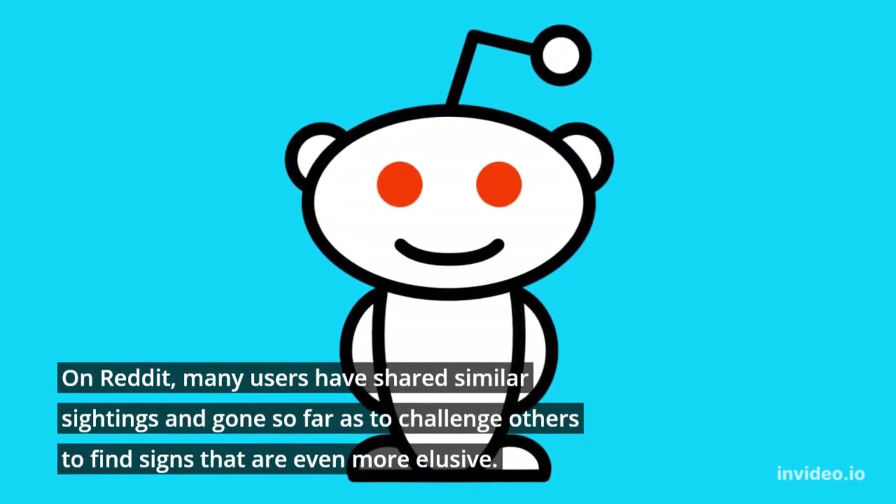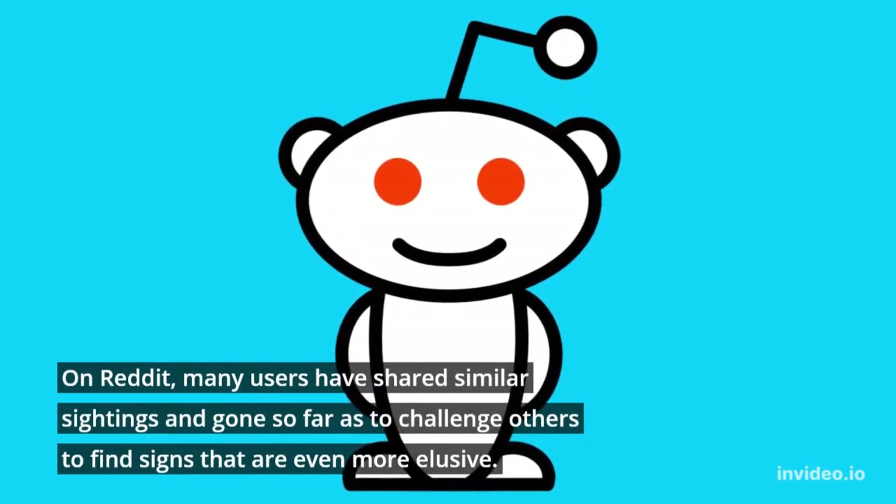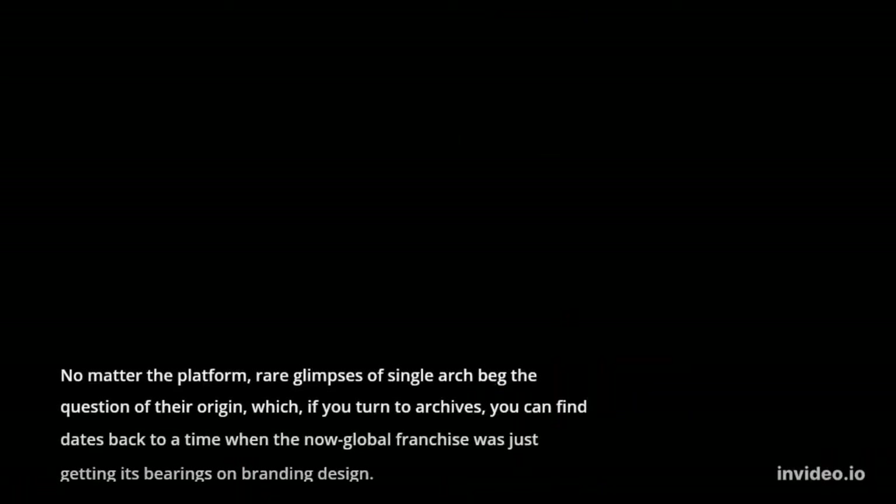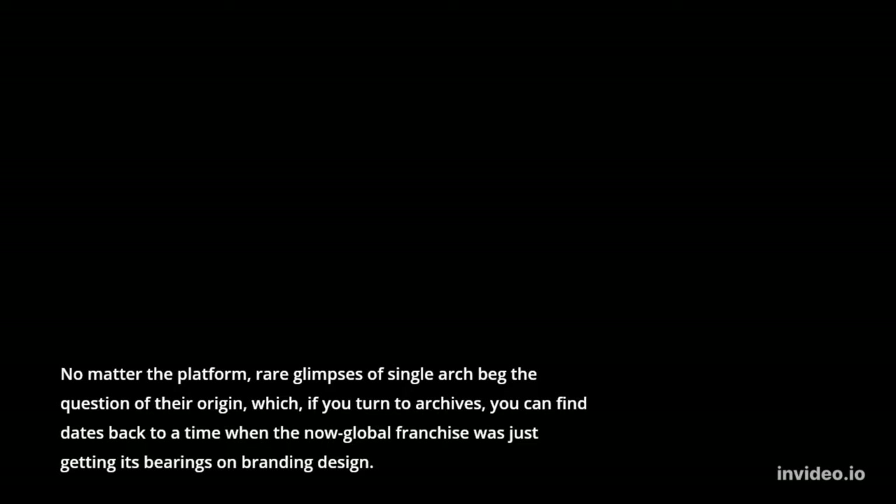On Reddit, many users have shared similar sightings and gone so far as to challenge others to find signs that are even more elusive. No matter the platform, rare glimpses of the single arch beg the question of their origin.